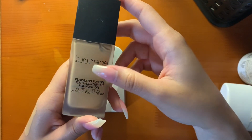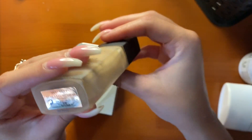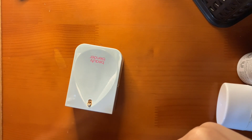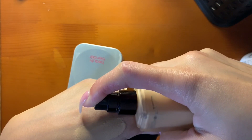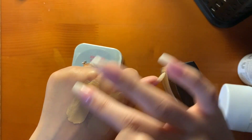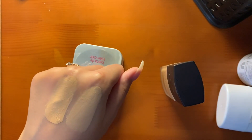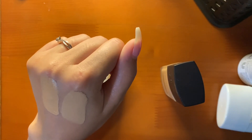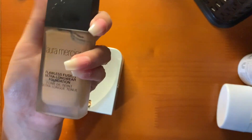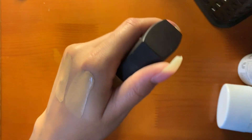This is the Laura Mercier Flawless Fusion Ultra Long Wear Foundation in the shade 3N Buff. People were loving on this like crazy. It's a little too light for me now — again, more of a winter shade. It does give a nice, flawless finish like it claims, and it is very long wearing. I haven't worn it in a while because it's light, but since I have darker foundations, maybe I'll mix it into something.